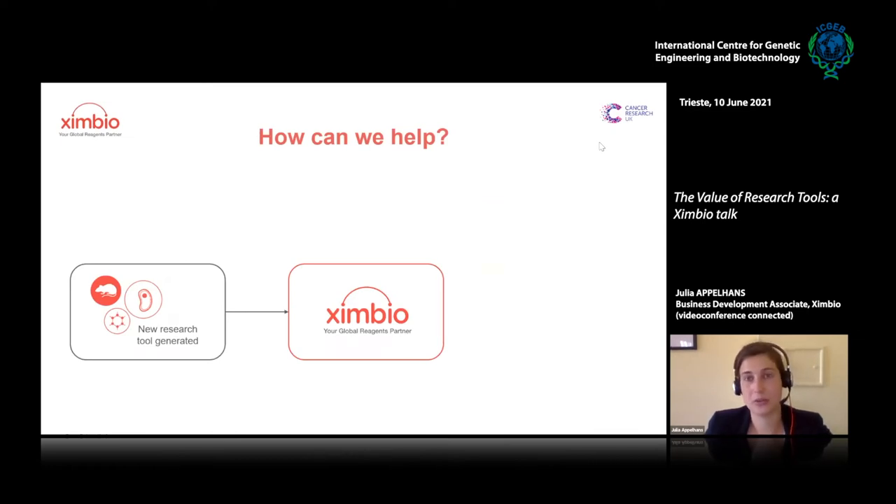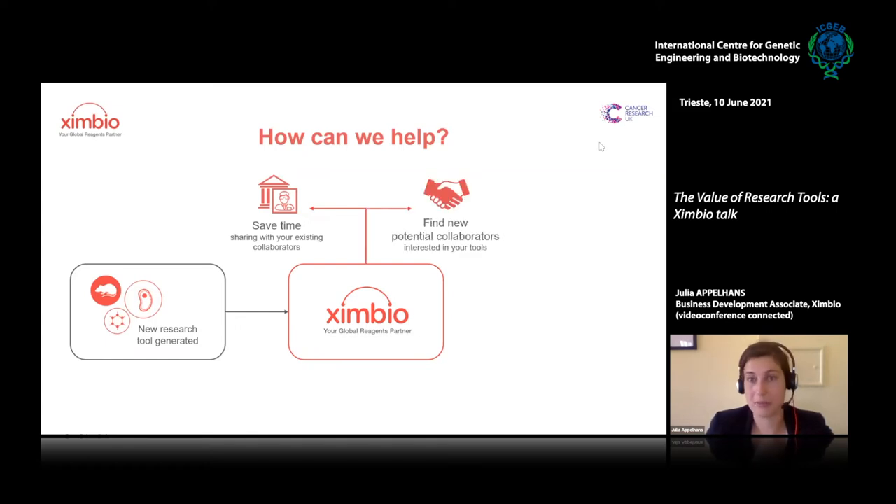ZenBio can help in a few different ways. We try to save you time — we take away the shipping, logistics, and all intellectual property rights paperwork, making sure everything is protected and shared correctly. We can also help find new collaborators: your tool will be on the ZenBio website with your name and institute, so if someone is working on something similar, it's easy for them to get in touch. We also link all related publications, so they can see what you've done and how you got to this tool.